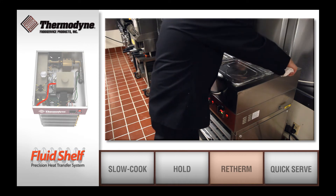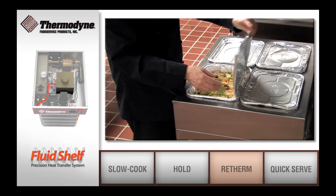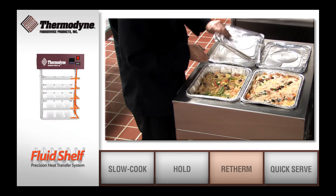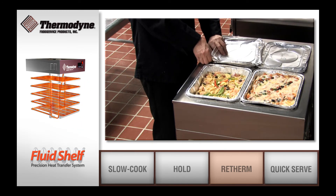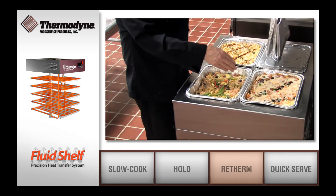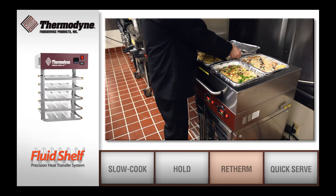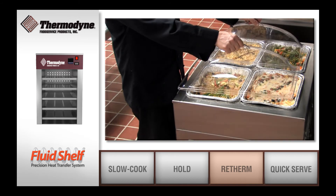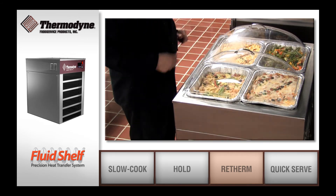Our Hot Well Series offers users the added benefits of re-thermalizing and serving from the heated wells. Our Dual Purpose Series gives users the benefit of refrigerating products. Through the use of an efficient control system, the equipment can re-therm and hold based on the time of day or with a timer built into the controller.